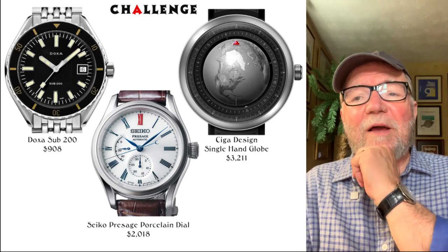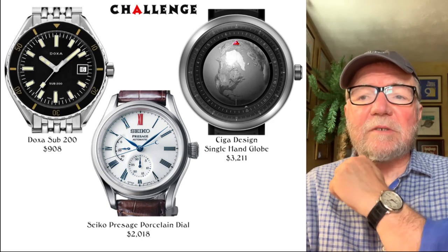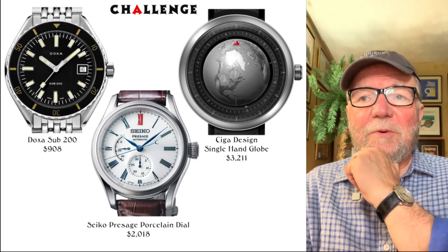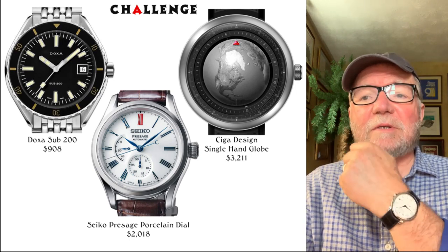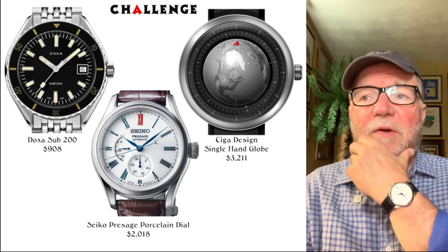Another one I really like and that's very reasonably priced — just over $2,000 — is the Seiko Presage Porcelain Dial. That's a very cool-looking watch at a very reasonable price, and of course being a Seiko, it has a Seiko-manufactured movement.